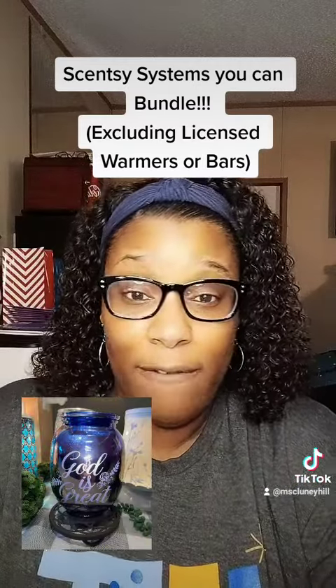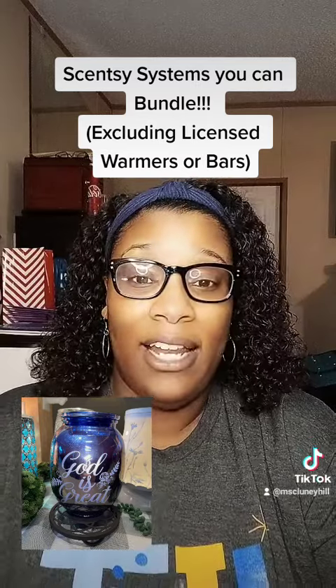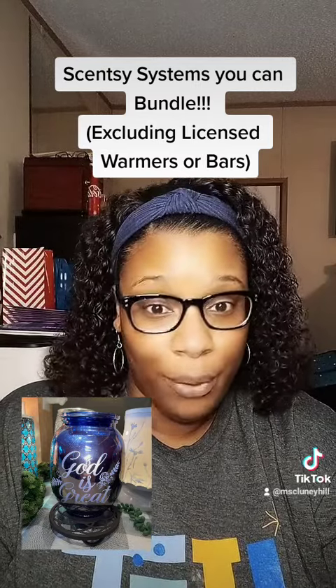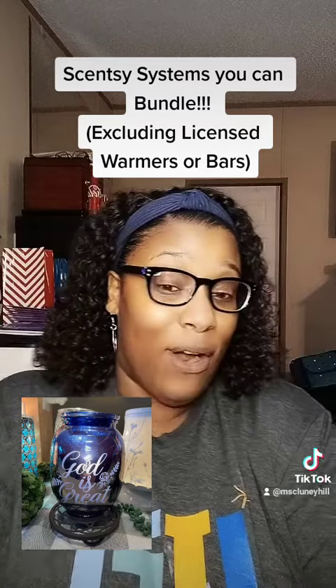The next tier is any $45 warmer, and this particular one — the Guide is Great warmer — I love it, it is so pretty. You can get that warmer and three bars. Original price is $60, and it is on sale this month for $54, which is an amazing deal.